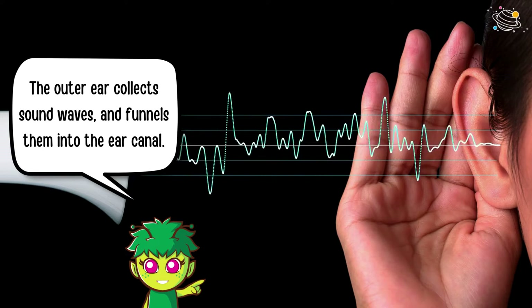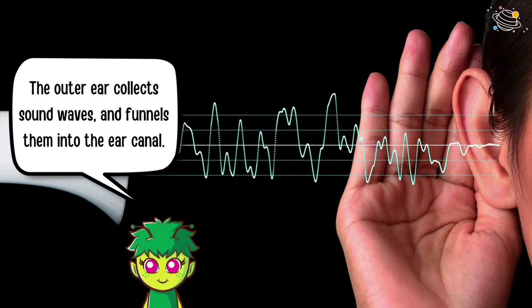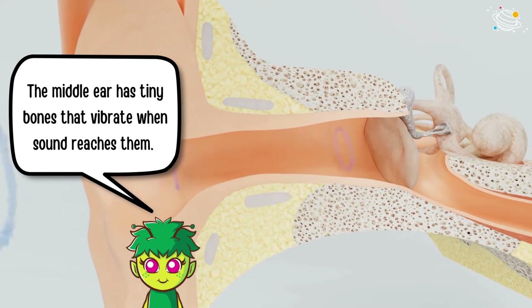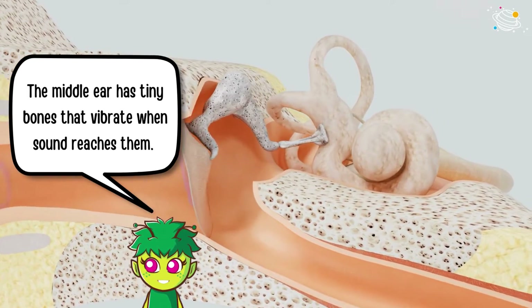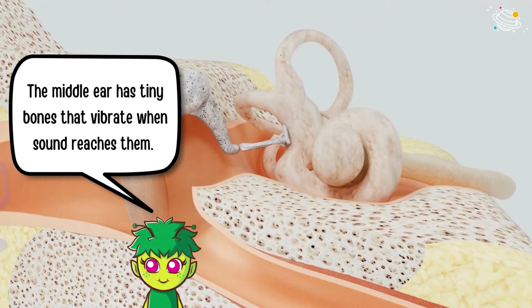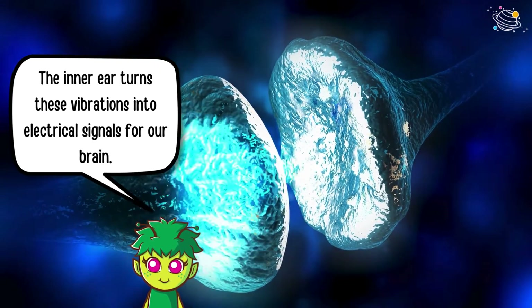The outer ear collects sound waves and funnels them into the ear canal. The middle ear has tiny bones that vibrate when sound reaches them. The inner ear turns these vibrations into electrical signals for our brain.